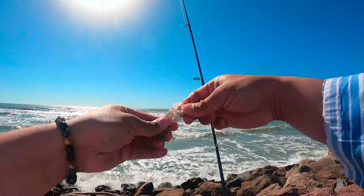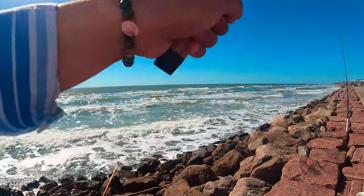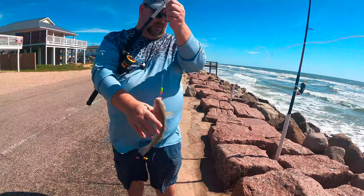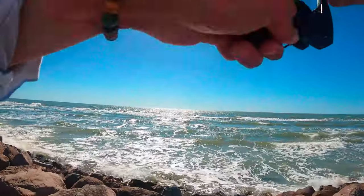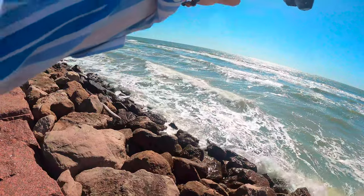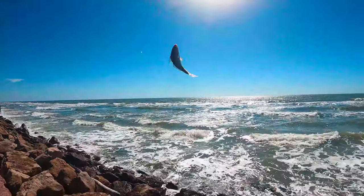Let's go. First catch on the shrimp. Hey, how many caught so far already? I've got three that I've put in there. Three big ones? Nice. First one of the day. Did he let go? No, he's there. Yeah, we got one! First catch of the day.